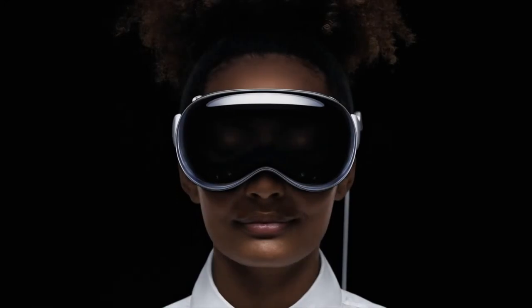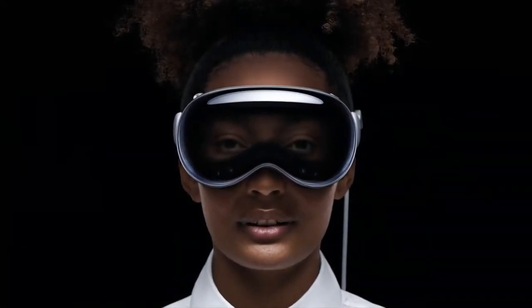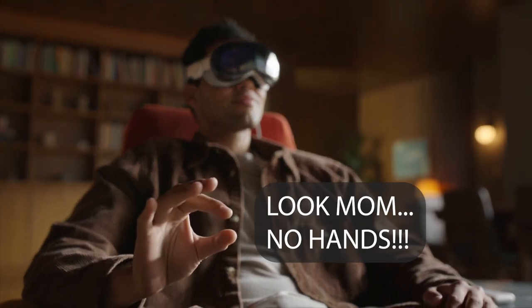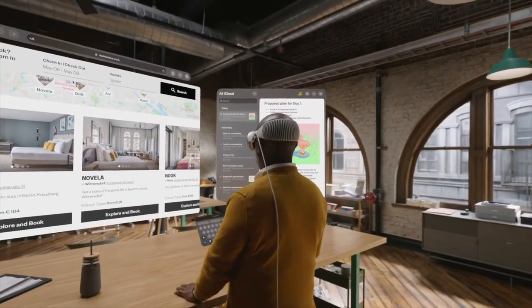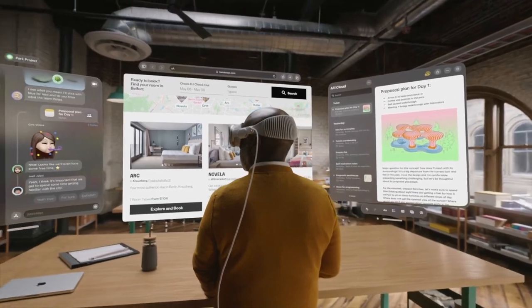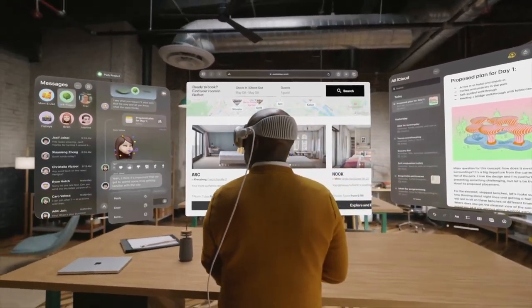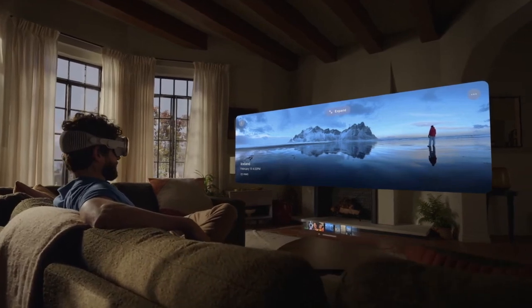I'm going to start with the cons because they're going to hit you between the eyes, and then we'll go into the pros, and then I'll sum up the specs. So I'm going to start off with some of the cons of the product, even though I am bullish on it and I think it will have a great future. I think the initial version has a few things that are just a bit rough.